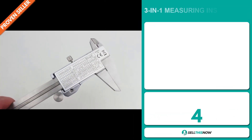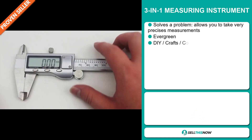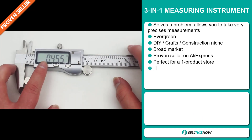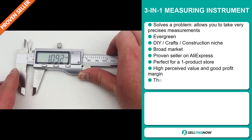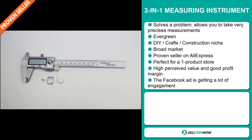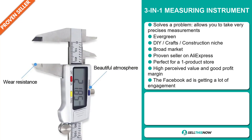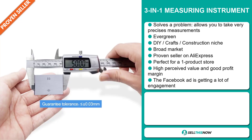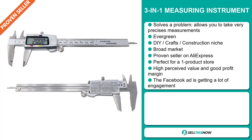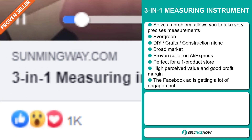Our next product is the 3-in-1 measuring instrument. Now this is a problem solver. It allows you to take very precise measurements. It's an evergreen product, and it falls under the DIY crafts construction niche market. We also think that this item has a broad market base, and it's a proven seller on AliExpress with many many orders. This item has a high perceived value and it will give you a good profit margin. And finally, the Facebook ad is getting a lot of engagement.